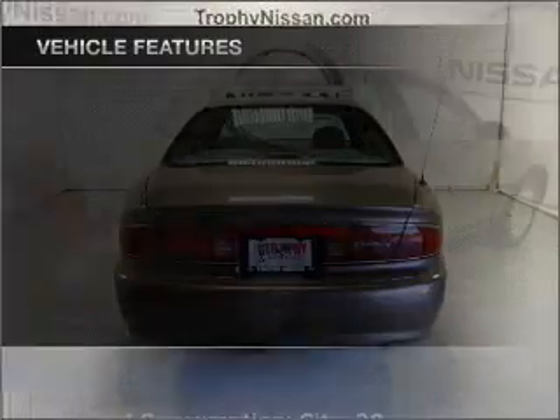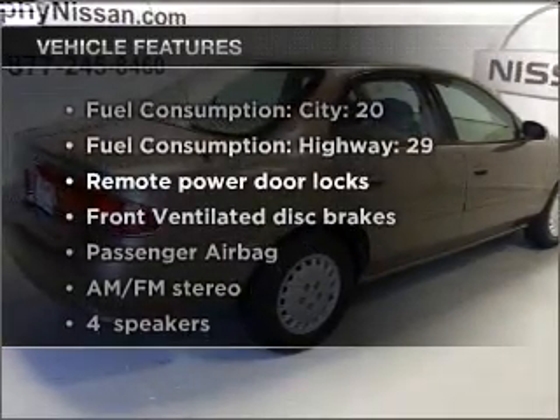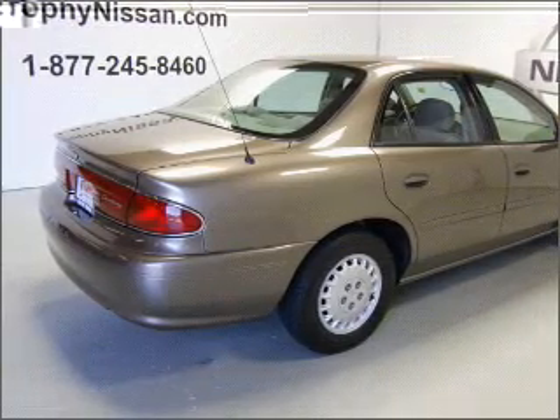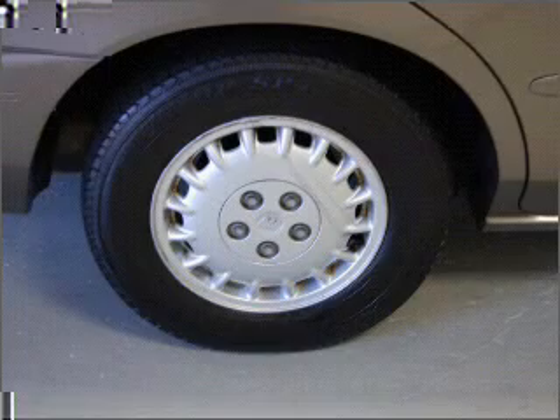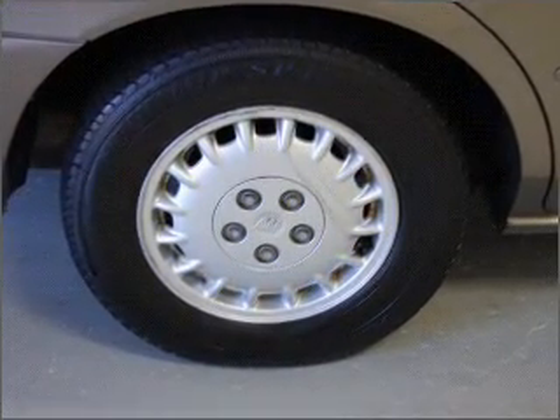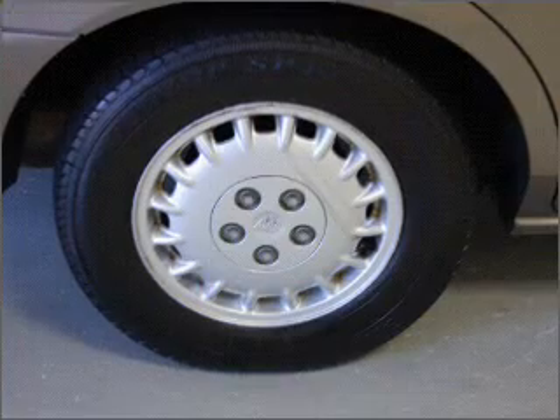With these notable features, you won't want to miss out on the opportunity to own this amazing vehicle: air conditioning, power door locks, power windows, power steering, cruise control, power mirrors, an AM-FM stereo, and an adjustable tilt steering wheel.